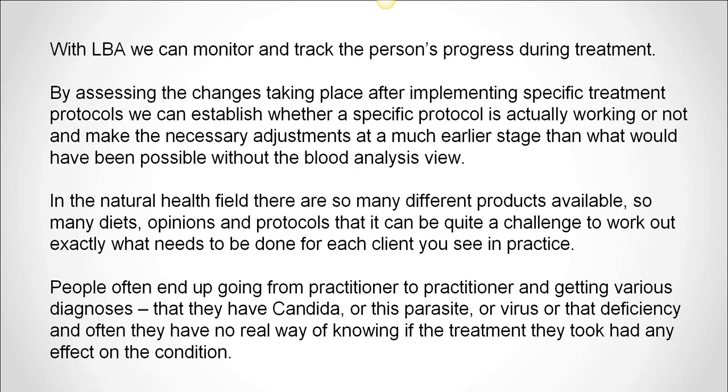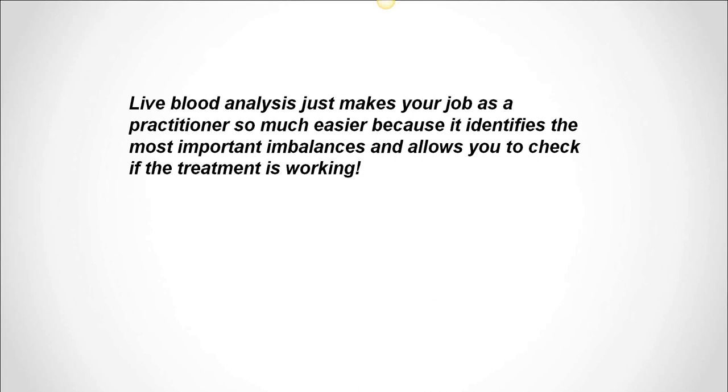In the natural field of health, there are so many different products available, so many diets, so many opinions and protocols, it can be quite a challenge to work out exactly what needs to be done for each client. People often end up going from practitioner to practitioner and getting various diagnoses — they can have candida, parasites, viruses, or various deficiencies — and often they have no real way of knowing if the treatment they took had any effect on the condition. This is not so with live blood analysis, because it makes your job as a practitioner so much easier: it identifies the most important imbalances and allows you to check if the treatment is working.